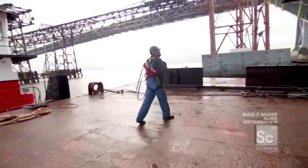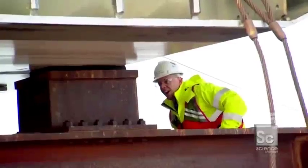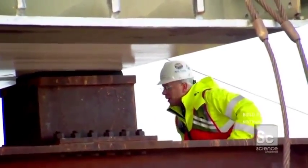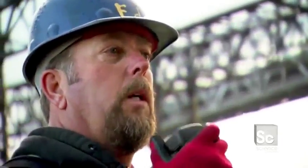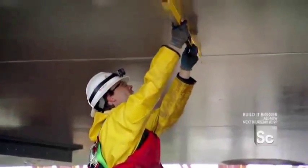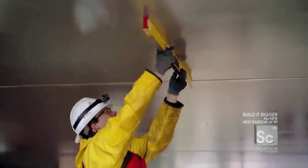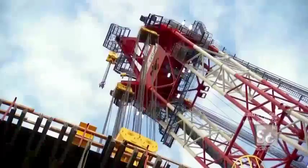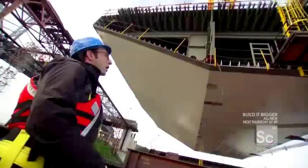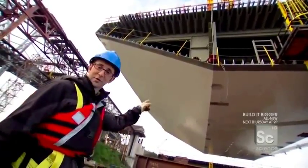The crane booms up and the segment is now floating. All stop confirmed — ultimate weight: 1,300 metric tons. Levels look good. You don't often see a chunk of a bridge, five lanes of traffic, floating over your head. The crane lifts the piece at about five feet per minute. It takes a half hour to reach the height of the bridge deck, where another crew waits to begin the most dangerous part of the lift.